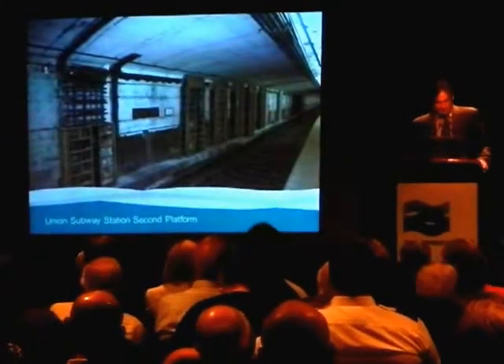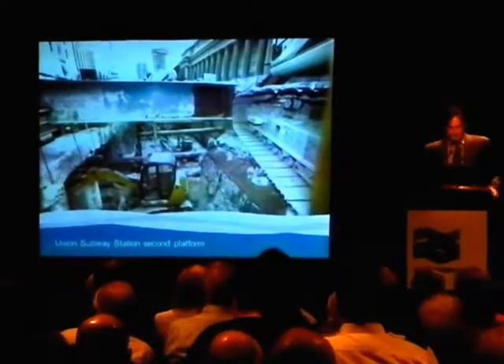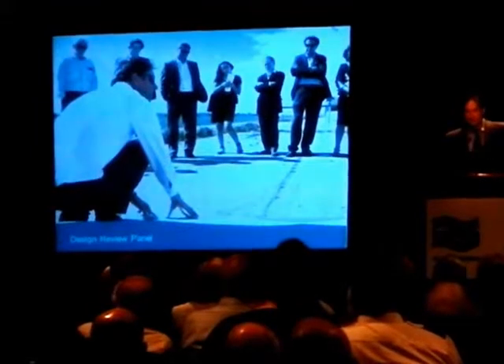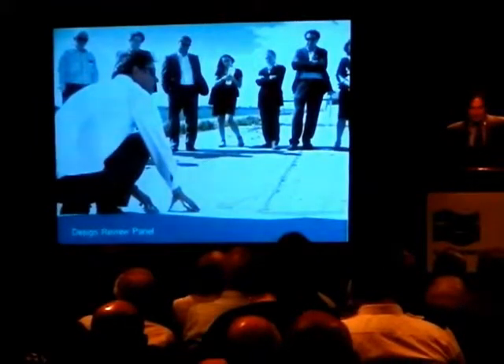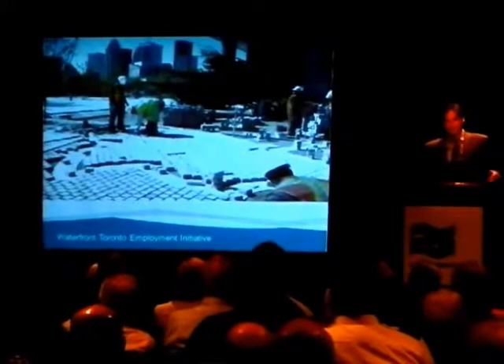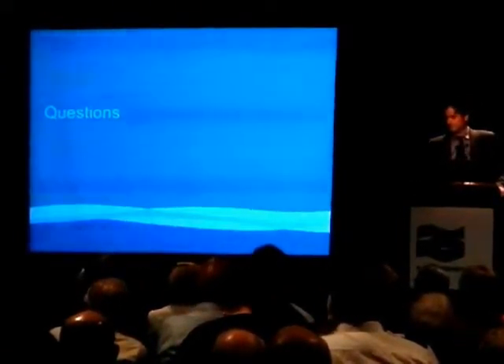Another project that most people don't realize we're involved in is the Union Station second platform, and that's all being funded through Waterfront Toronto. That work is proceeding underway, and we hope it will be done on schedule. We also have a design review panel that consists of about a dozen of Canada's leading architects, landscape architects, and designers. They review every project that we do and every project that private developers are doing on the waterfront area, and are really trying to raise the bar for design excellence. We also have our Waterfront Toronto Employment Initiative, trying to link up people who are underemployed or unemployed with some of the work and training going on at the waterfront.